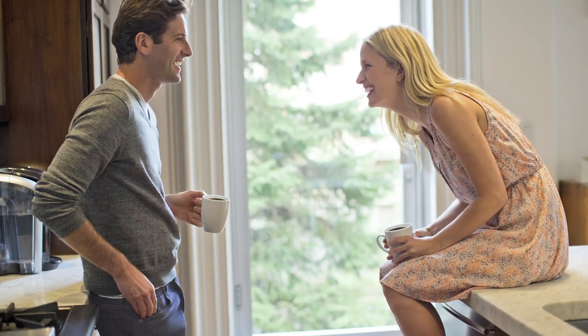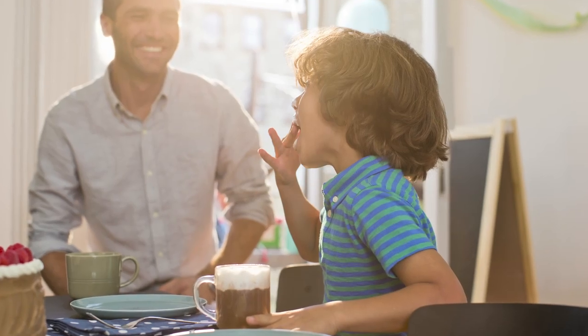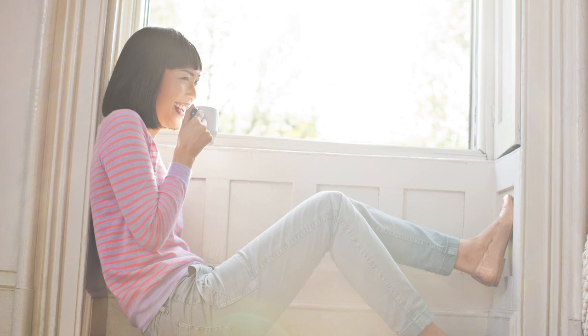Every day, Keurig helps people greet the day with a smile. Not just mornings, but afternoons and evenings too. Making every day extraordinary.